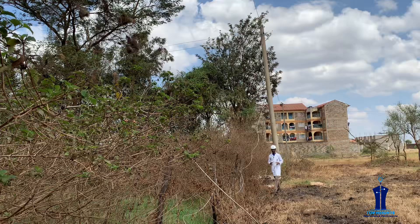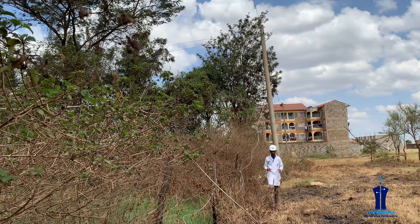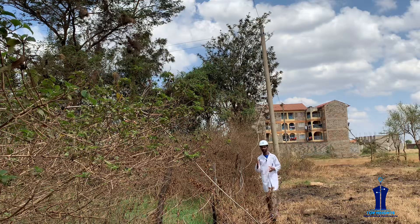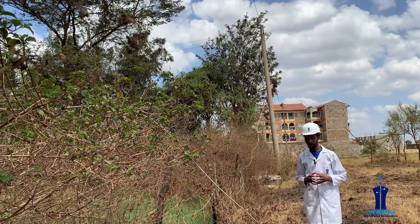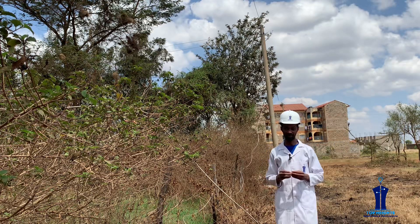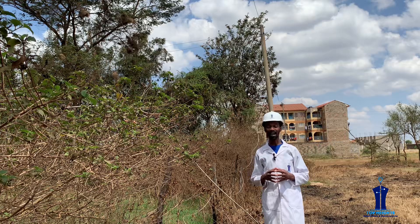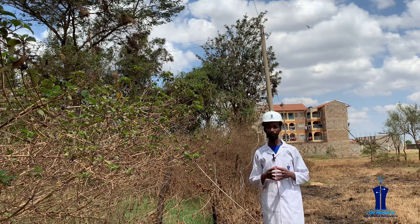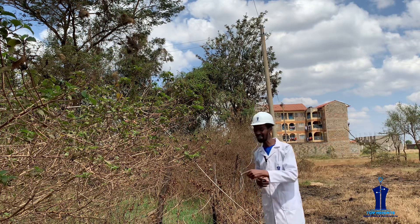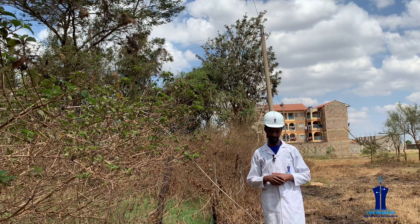Since two parties are involved — Kenya Power and the customers served by this conductor — one of them has to act first in order for this situation to be resolved. If it is the customer, they will have to cut down or prune these trees in a manner that will allow Kenya Power to restore power by reconnecting the phase conductor back to its place.